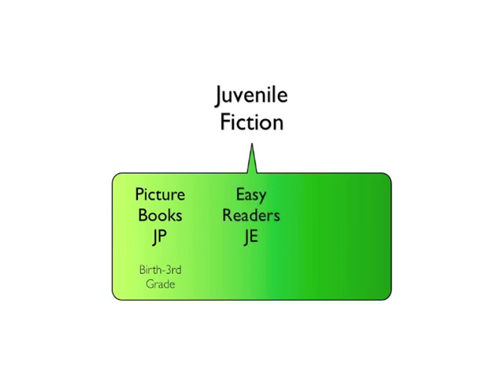Easy readers or primers are indicated by the letters JE. Titles in this collection are intended for kindergarteners through second graders. These books contain pictures, a limited controlled vocabulary, and a simple sentence structure.